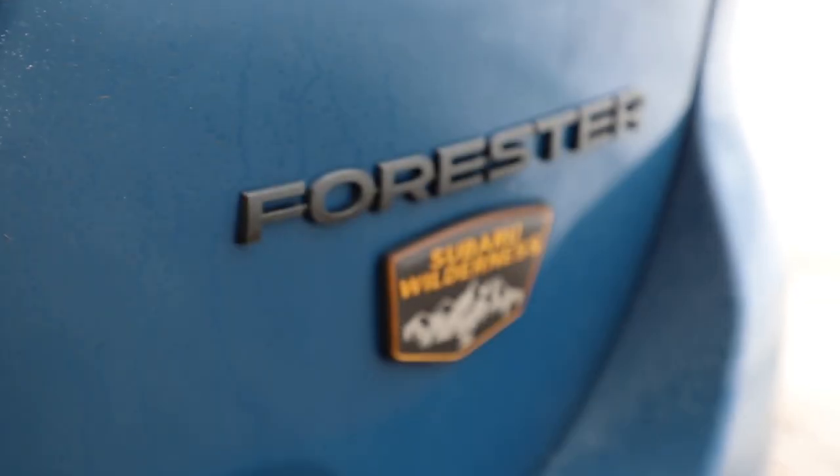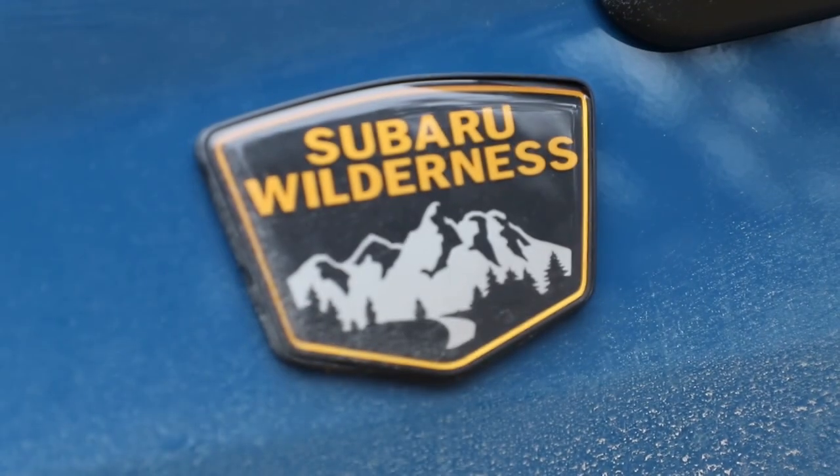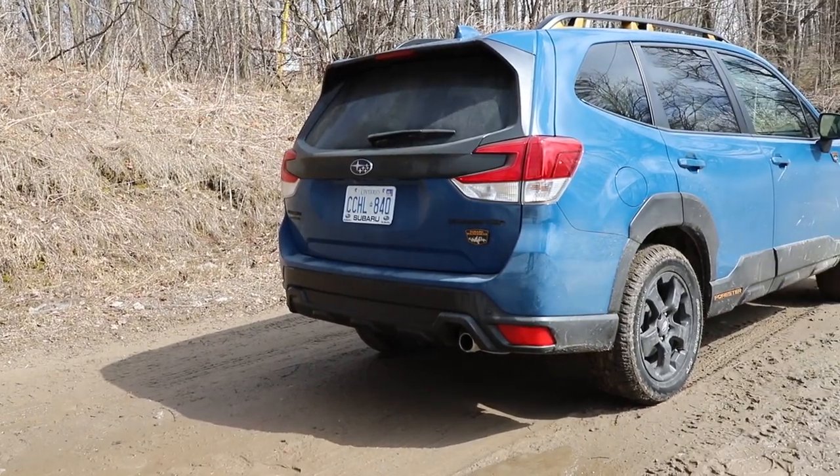Now for 2022, the Forester gets a mid-cycle refresh, and part of that is this new Wilderness Edition, which like its big brother the Wilderness Outback is jacked up, has all-terrain tires, and a bit more off-road capability.